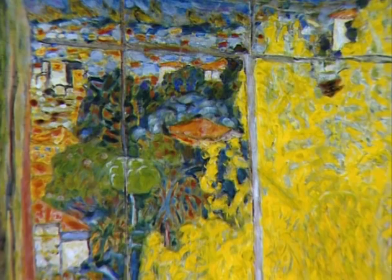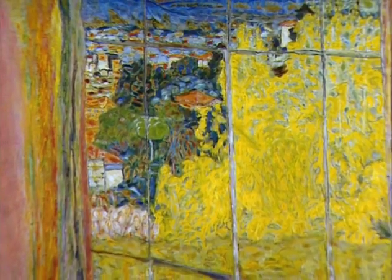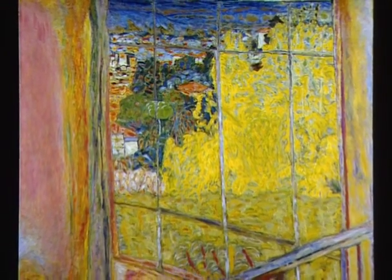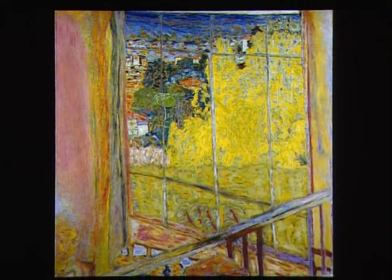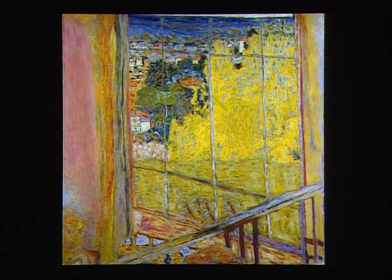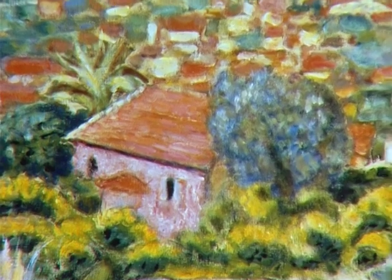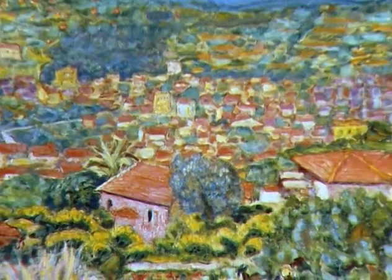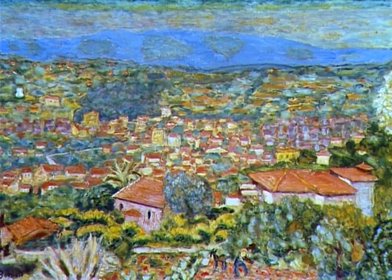Le peintre meurt au Cannet en janvier 1947. Resté dans la famille, le tableau a été acheté par le Musée national d'art moderne en 1978. On parle toujours de la soumission devant la nature ; il y a aussi la soumission devant le tableau. Le Bosquet, qui figure souvent dans le cadre, et les paysages de ses environs, donneront naissance à 283 peintures.